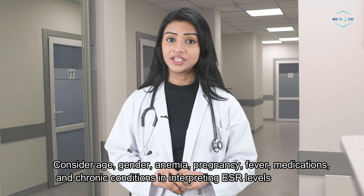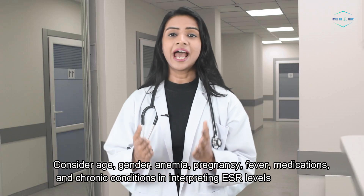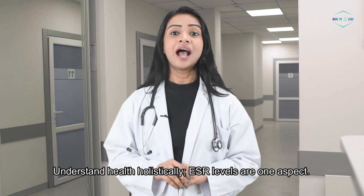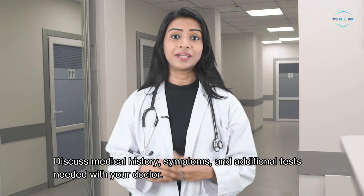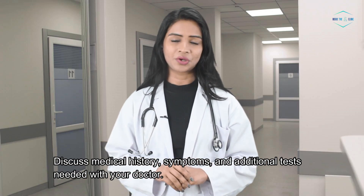Consider age, gender, anemia, pregnancy, fever, medications, and chronic conditions when interpreting ESR levels. Understand health holistically — ESR levels are one aspect. Discuss your medical history, symptoms, and any additional tests needed with your doctor.